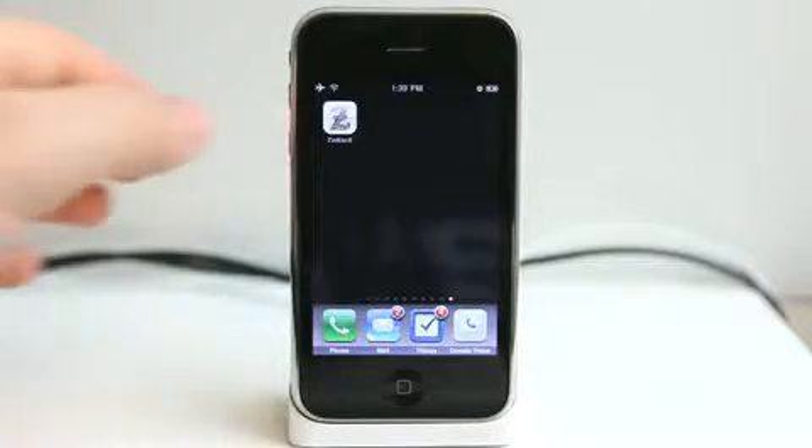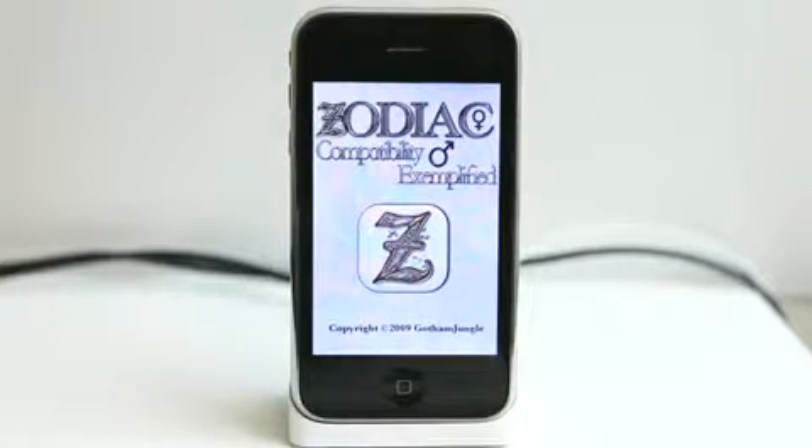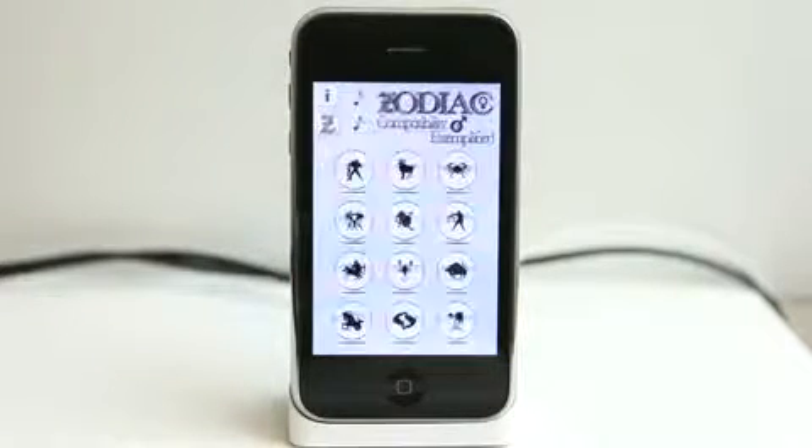Hey, what's up? This is Jared with The Daily App Show. We're going to take a look at Zodiac X today, which is going to bring all of your Zodiac information right to your iPhone, iPod Touch, and give you some compatibility information as well.